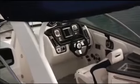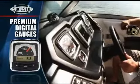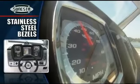Advanced technology and functional styling come together at the helm. A full-height windshield includes stainless braces and a magnetic hatch. High-quality digital gauges pack a storehouse of knowledge, and stainless steel bezels polish off the look.